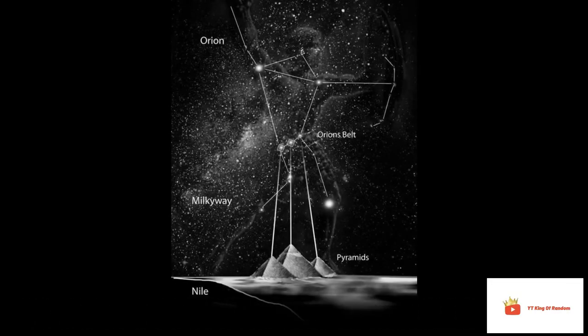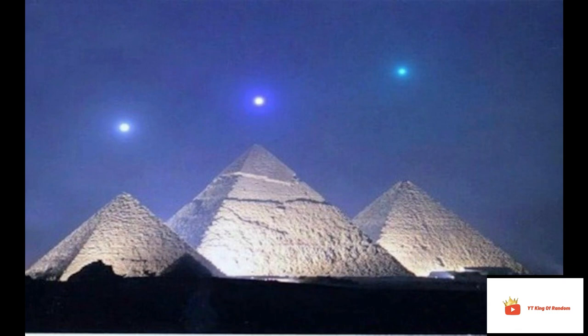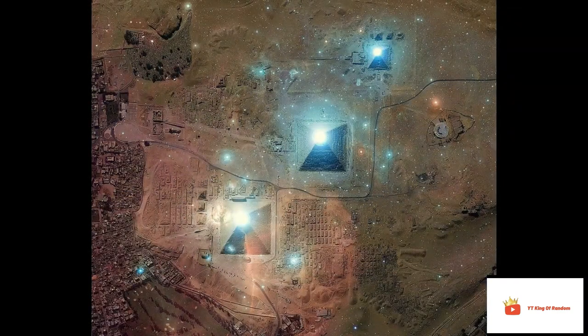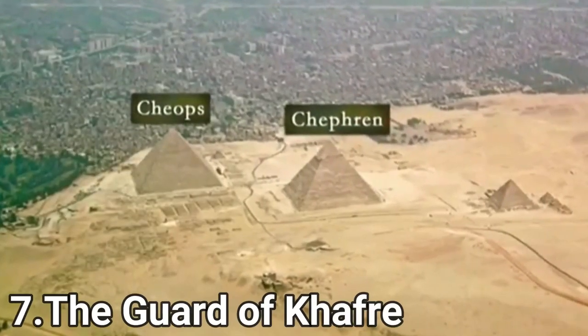Unimaginable Accuracy. 4,500 years ago, the Egyptians built pyramids with great accuracy. They used two constellations to align their pyramids in a north-south direction — the Big Dipper and the Small Dipper. The tombs are aligned with an accuracy of up to 0.05 degrees. This happened in an era with no precision tools, machinery, or electricity. Incredible.